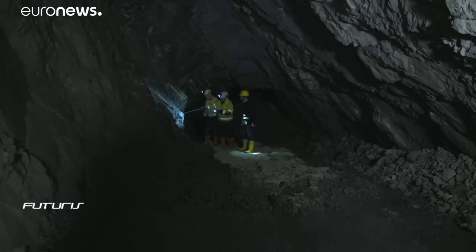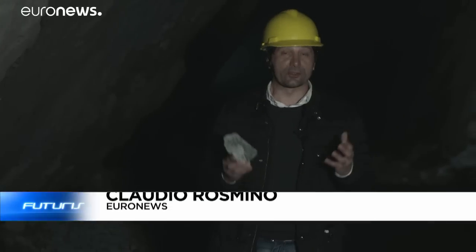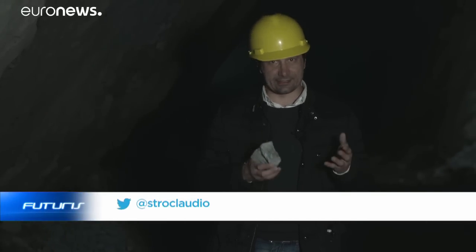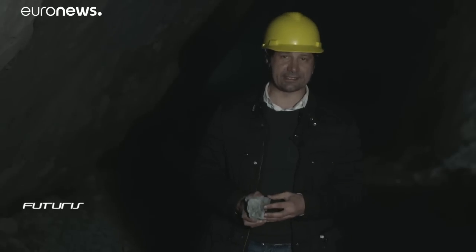Mining exploration takes a long time and the procedures are expensive. In order to understand the composition of a rock like this, for example, you need several weeks. But by combining X-ray based technologies and 3D modeling, there's now a solution that could revolutionize the length of time and cost of mineral analysis.